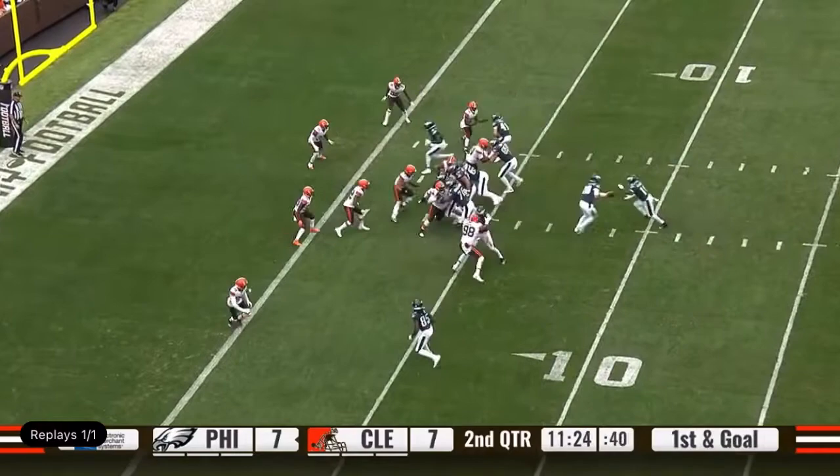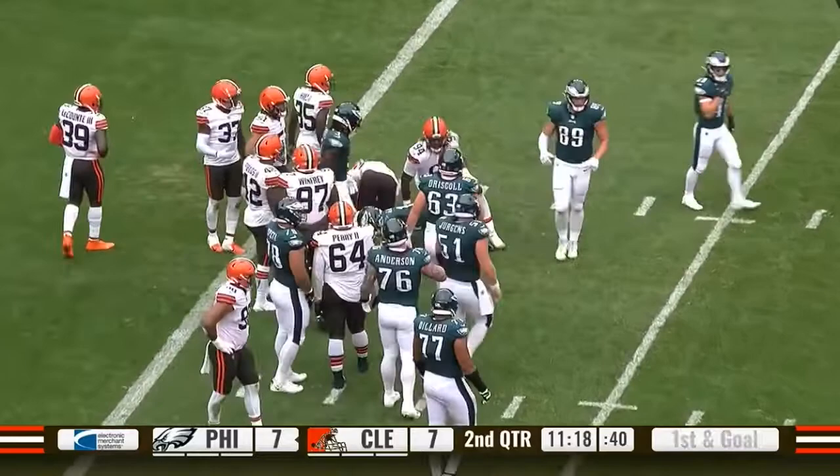Gainwell in the backfield, gets it, looks for a little seam, and gets stopped shy of the goal line. It is right again.